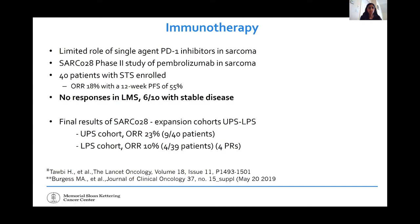A waterfall plot shows each patient's outcome — bars above the baseline mean tumor growth, bars below mean shrinkage. On clinical trials, 30% shrinkage is defined as success. The red bars represent responders — mostly undifferentiated pleomorphic sarcoma patients. The purple bars are leiomyosarcoma patients, who had either minor shrinkage or minor growth, considered stable. It's important to understand that a response on a clinical trial requires 30% reduction, though in practice a tumor may shrink 10-15% and that's still meaningful clinically.